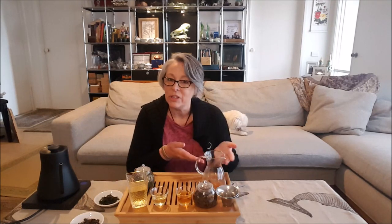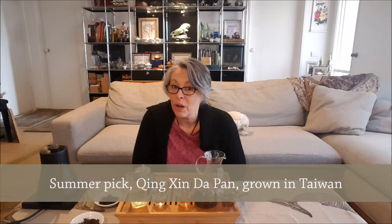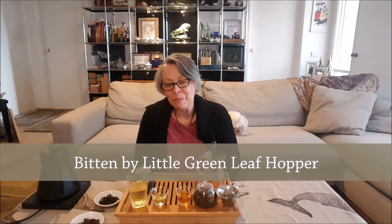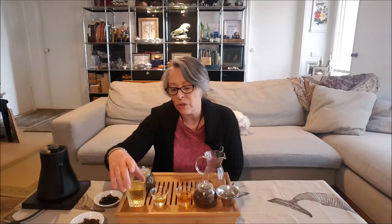To recap with the Oriental Beauty: if you're looking for a really good quality one, it should be a summer pick, it should be from the Qingxin Dapan cultivar, it should be from Taiwan to be called Oriental Beauty, and it should be bitten by the little green leaf hopper. With the Baozhong, it can be picked a few times throughout the year — no particular season, though spring and winter are probably the two better seasons.